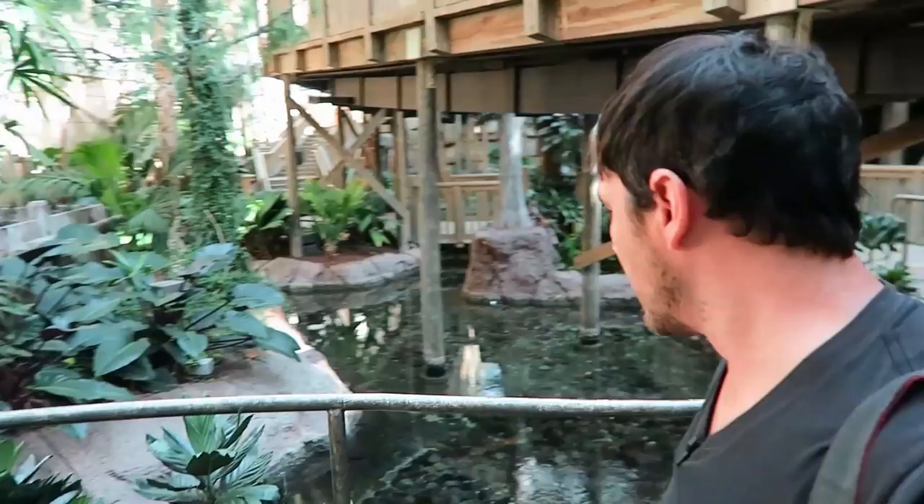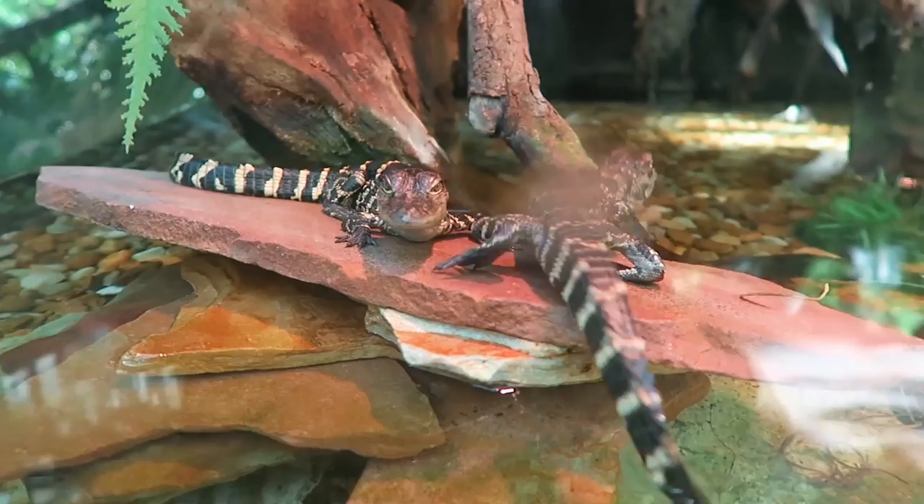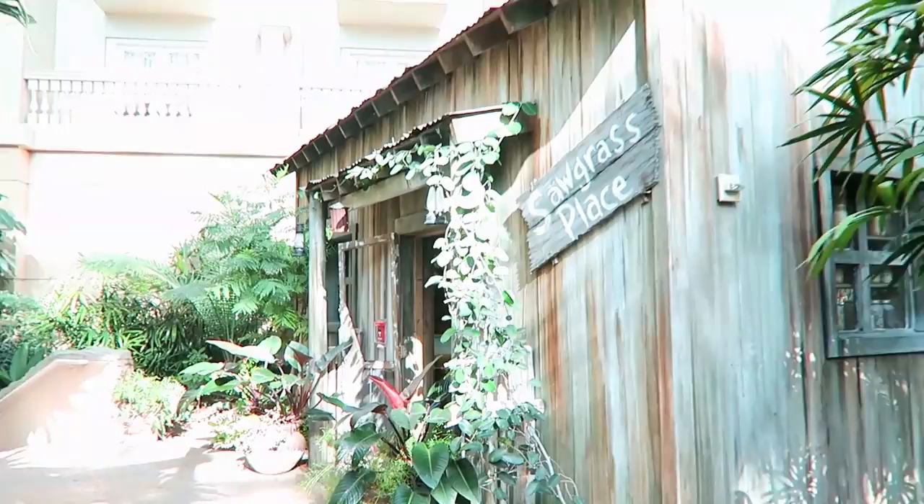Starting out in the Everglades section, they have done a fantastic job of recreating what it's really like — they even have real alligators here. Look at these baby alligators they have here, called grunts. And in this building behind me they have all kinds of snakes on display that go along with this incredible resort.